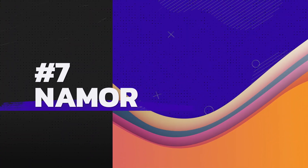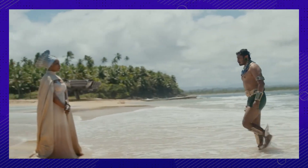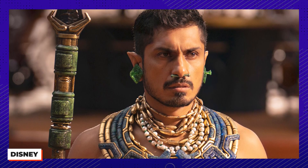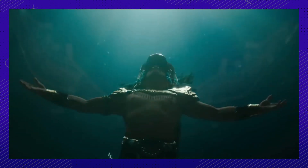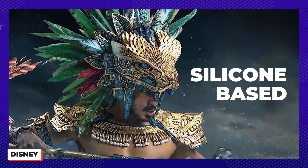Number seven: Namor could have looked entirely different. If Tenoch Huerta had his way, he would have been wearing a full suit with muscles. He wasn't happy when he found out how revealing his costume was, calling them 'the shame shorts.' But the shame shorts weren't the only part of his outfit. For the leader of Talokan, Ruth Carter drew heavy Mayan influence, especially on Namor's neckpiece, inspired by a pyramid in Mexico dedicated to the feathered serpent. His jade earring and conch shells represent water. Multiple versions of his feathered headdress were made — some silicone-based for use in water and some for use outside of it.